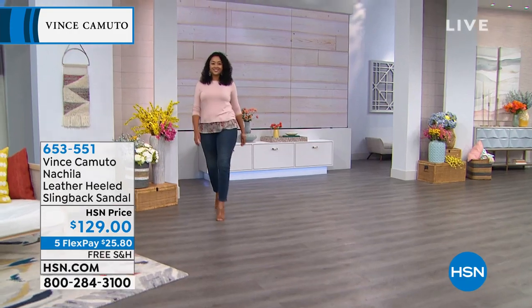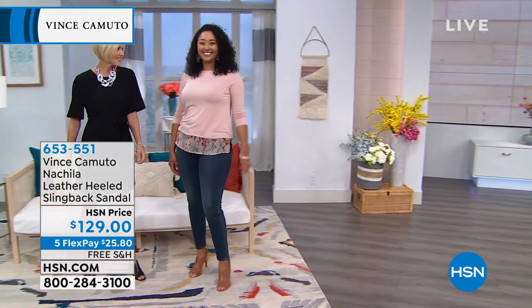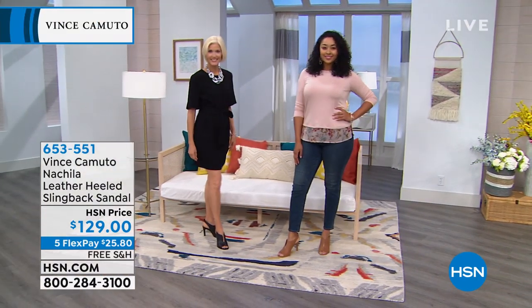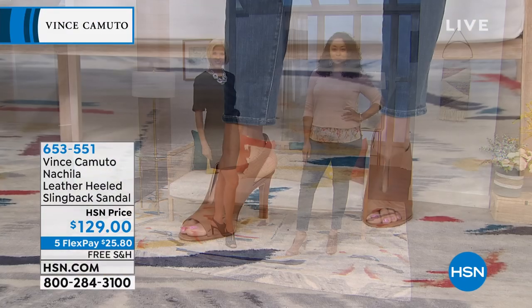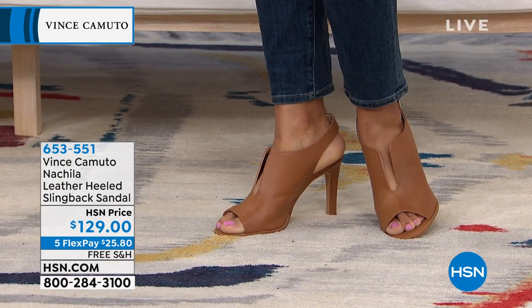Whether you're wearing it with jeans or a dress — look at it with the jeans, I love it with the dress — you definitely have an opportunity to wear this with literally anything in your wardrobe.